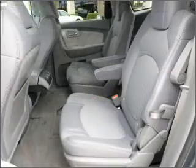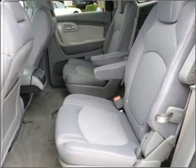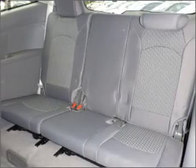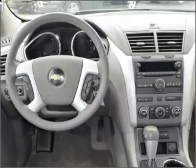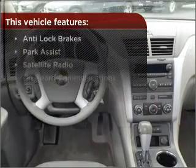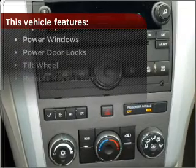Fumble your keys no more with the convenience of keyless entry. Set it and forget it with the fuel-efficient cruise control. Enjoy the ability to tilt your steering wheel to a comfortable angle. Lock and unlock doors with the click of a button with power doors. This vehicle also comes with a great list of added features that take your driving experience to the next level.